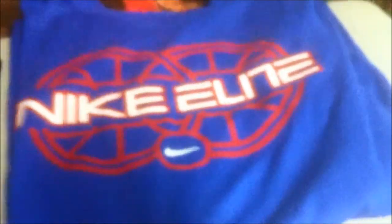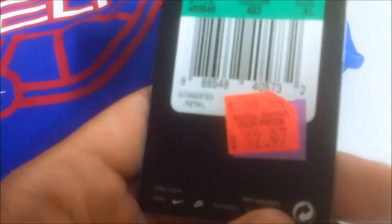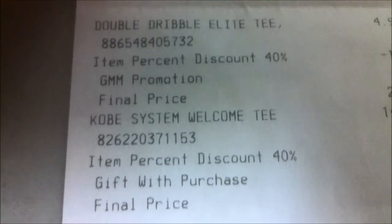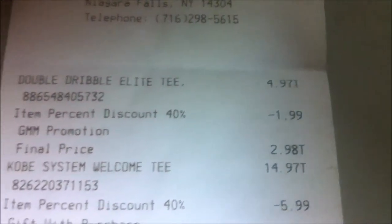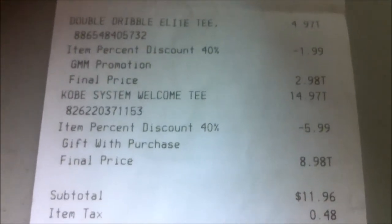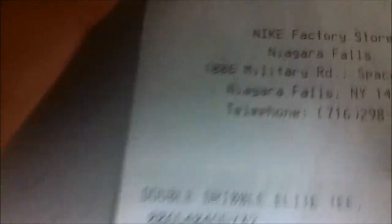The last time I went it was $32 at retail. This is a Nike Elite shirt in blue and red — almost like a Clippers colorway — at $12.97, originally $19.99. Here's the receipt. I was pretty mind-blown: it was 40% off. That first shirt was $4.97 — I don't even know what happened there, maybe they did the price tag wrong — so it came out to basically five bucks. I've never paid three bucks for any shirt, that's just crazy. The Kobe system shirt ended up being nine bucks. It was a successful Nike trip.